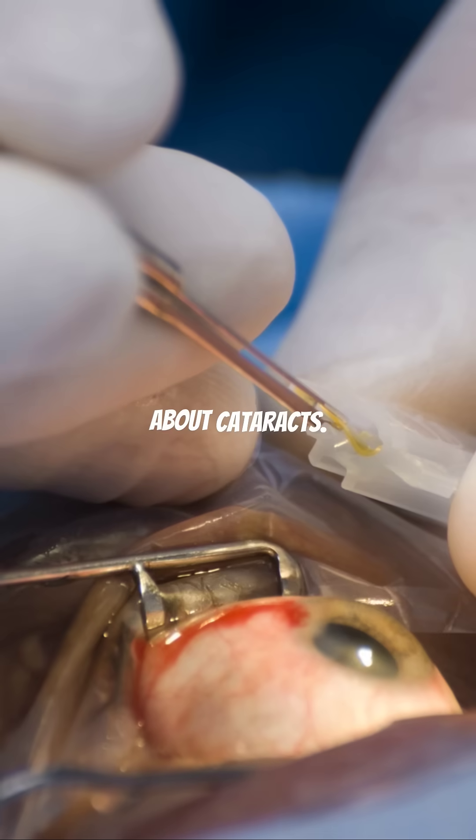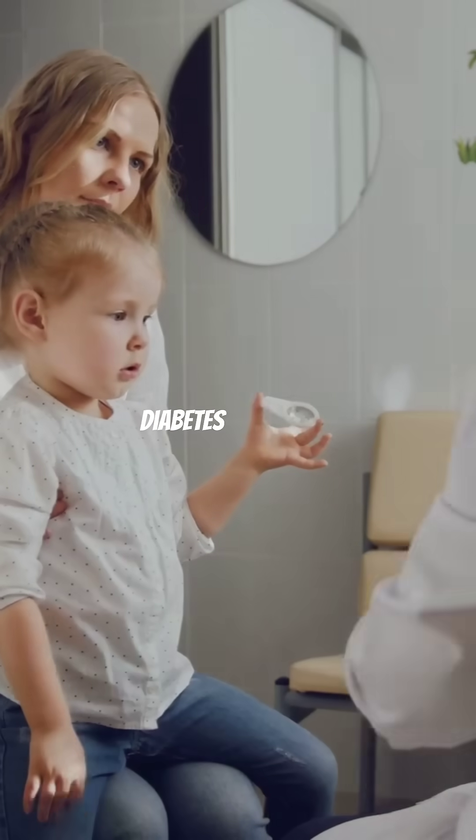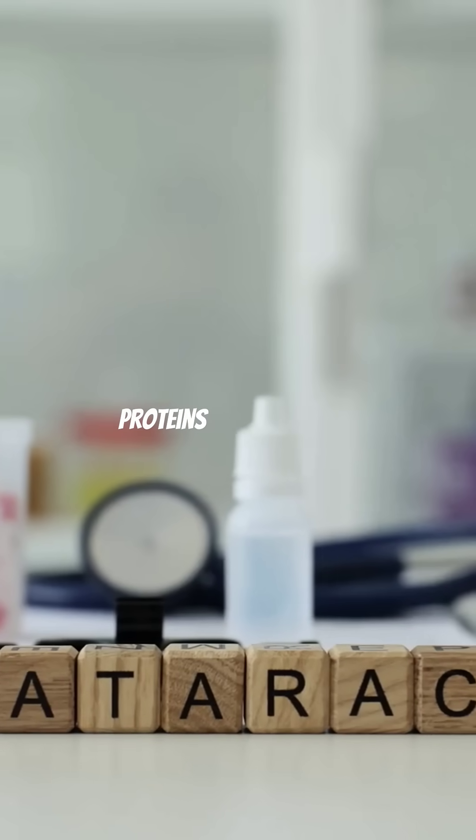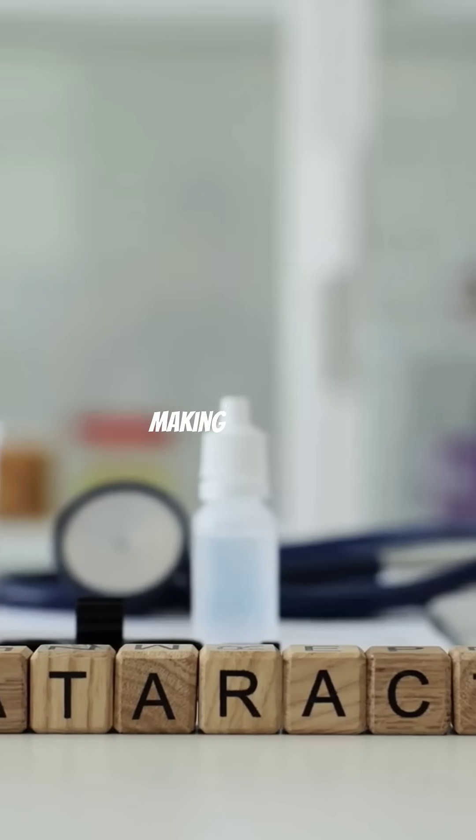And don't forget about cataracts. Diabetes makes you develop cataracts earlier because high glucose affects the proteins in the eye lens, making it cloudy.